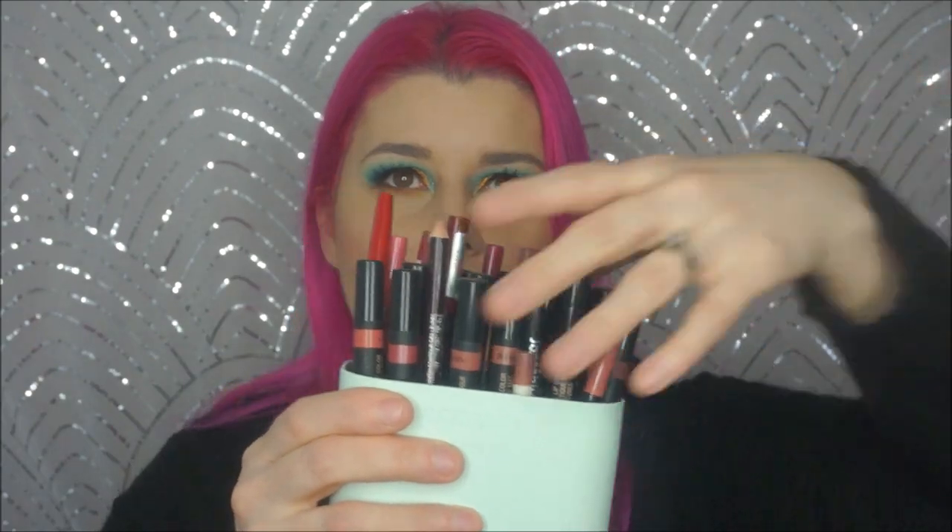The next thing I'm very excited about. This is the Nudestix Magnetic Luminous Eye Color in Copper Foil. I love Nudestix — if you've never seen my channel before, I love Nudestix. I've never tried any of their eye things before, so I'm kind of excited. This alone is worth the price of your box.